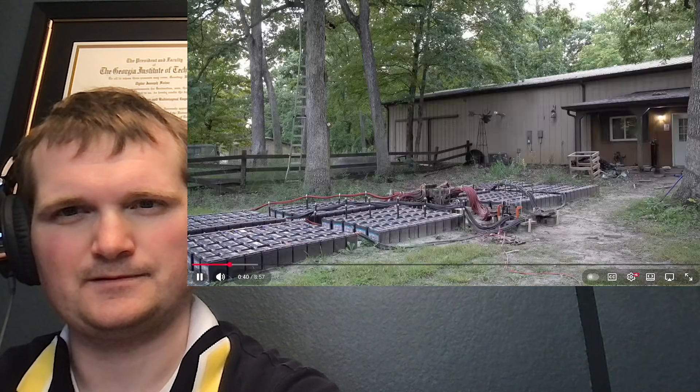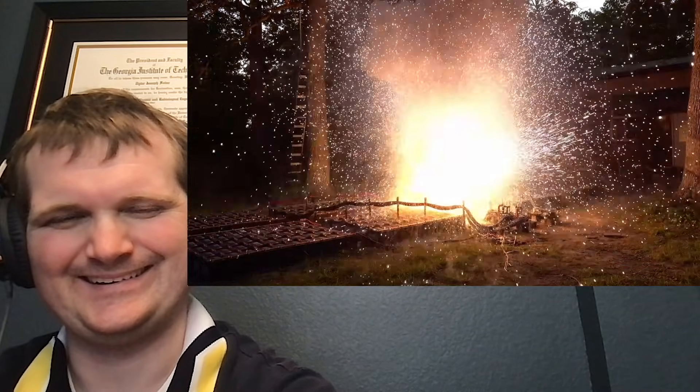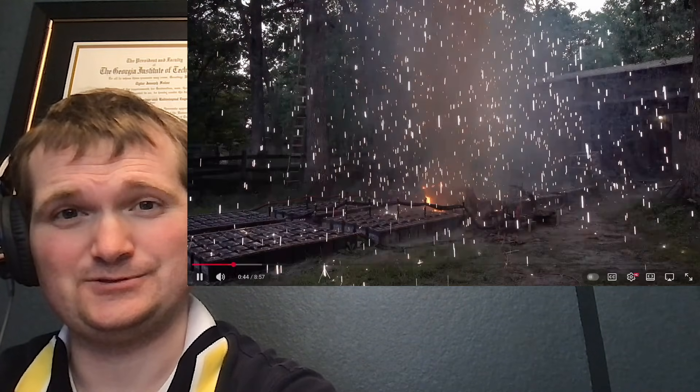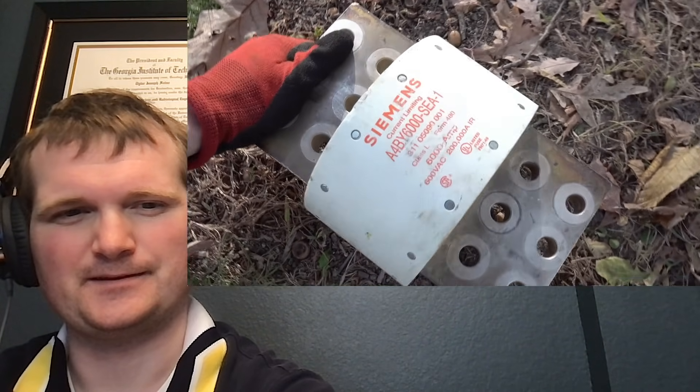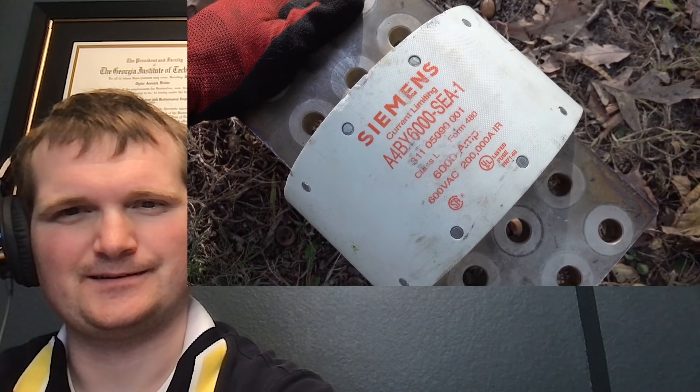Hope he's got his Category 4 arc flash PPE for this. This monster has silver-plated copper contacts and has an impressive 200,000 amp interruption rating. That's one heck of a fuse.